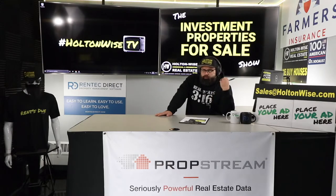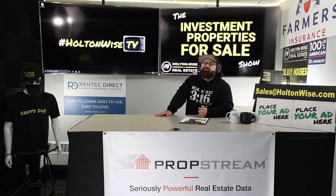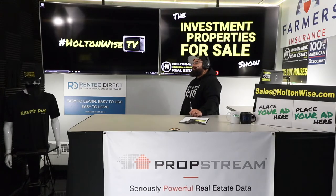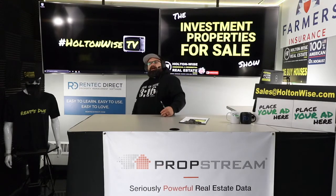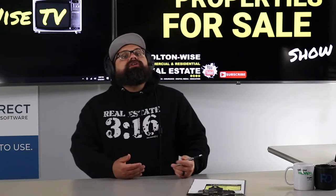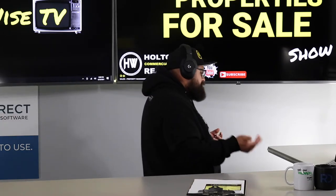If you fall into one of those categories where this deal makes sense, send your offers to sales@holtonwise.com. Include your proof of funds — cash offers only. If you want to tour the property, physical tours are not a service Holton Wise offers, but if you hire your own buyer's agent from any Cleveland brokerage, the lockbox combination and MLS access have been made available. You can also make an offer sight unseen, contingent on an inspection, and accompany your home inspector if you'd like.